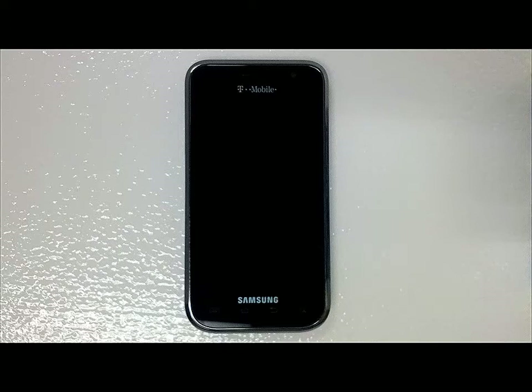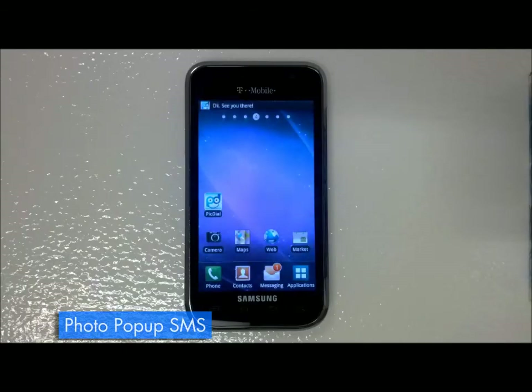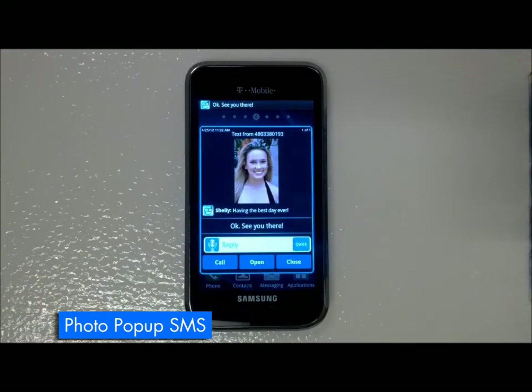This is your phone's incoming text notification without PickDial. This is your phone's incoming text notification with the PickDial pop-up. Now you can quickly reply or call with ease.